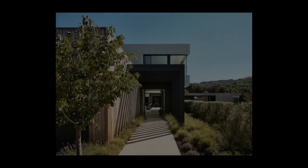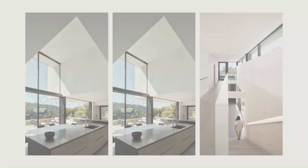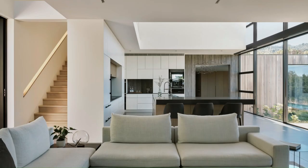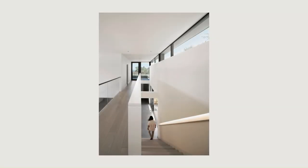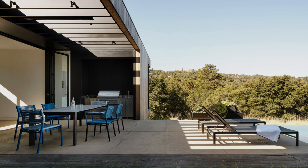Light wells and clerestory windows on the eastern facade welcome morning light and offer peaks of greenery without compromising privacy. A single-story form topped by a green roof stretches perpendicularly, blending into the surrounding landscape and creating a multipurpose space at pool level for playing, exercising, and entertaining.